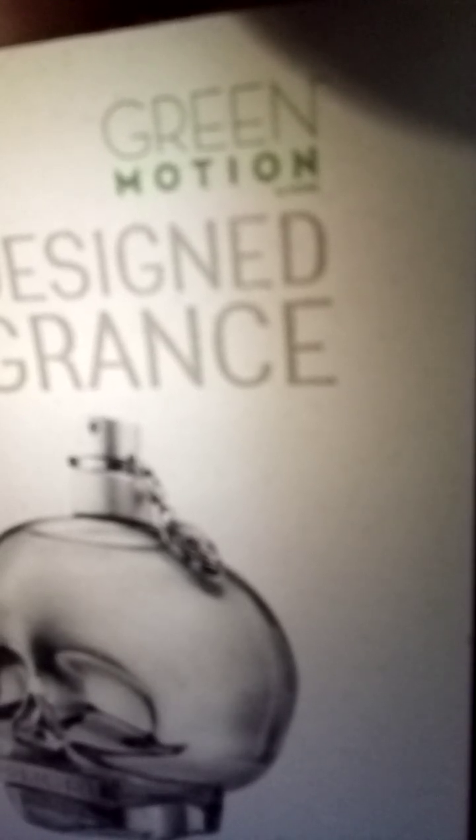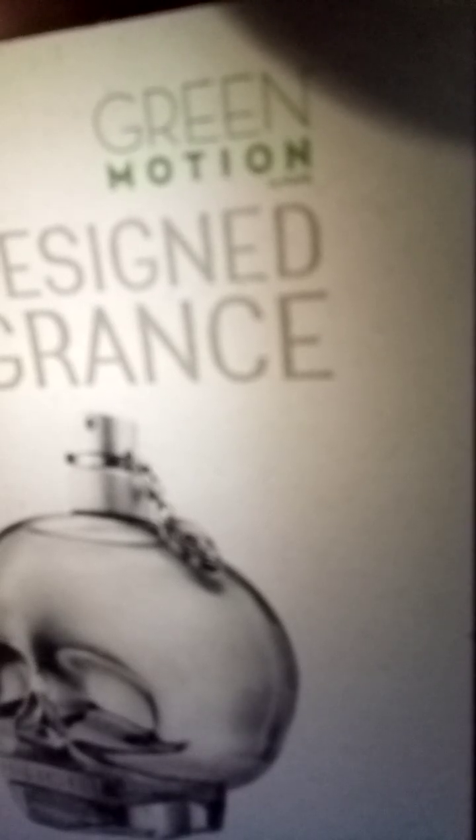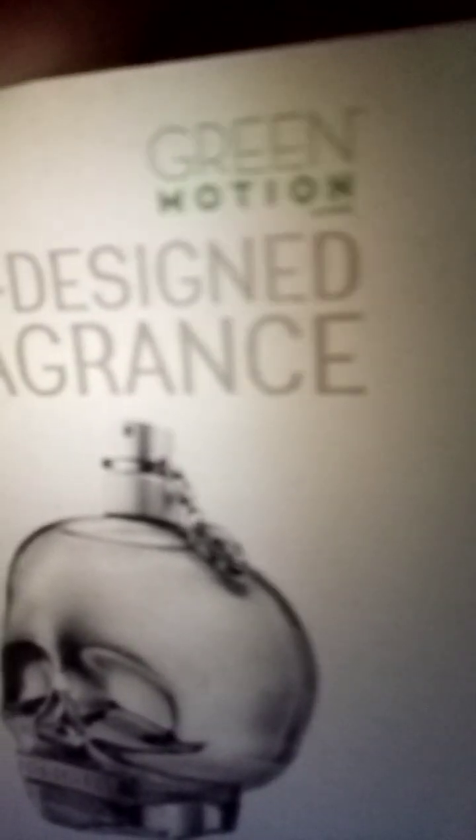This fragrance absolutely suits both men and women. About age group — it's not only for teenagers. This fragrance doesn't have an age group; it's very versatile. It's very nice for the summer, but you cannot expect strong performance all day. Projection and longevity are moderate. So if you're looking for something unique and fresh for less, I recommend this fragrance — I like it.